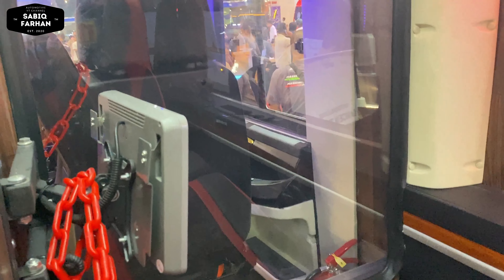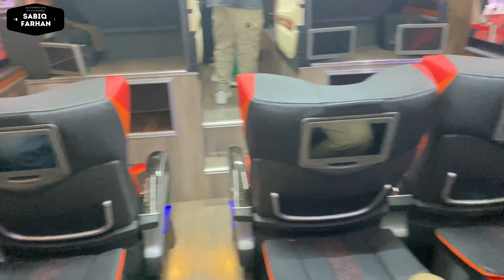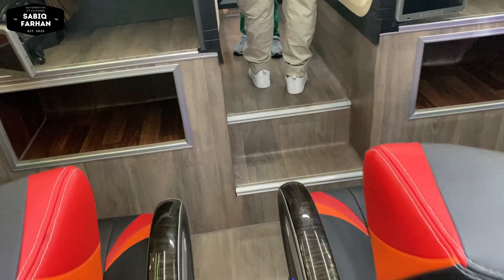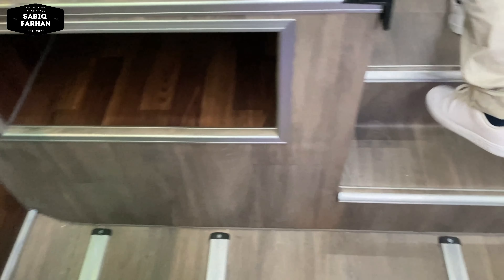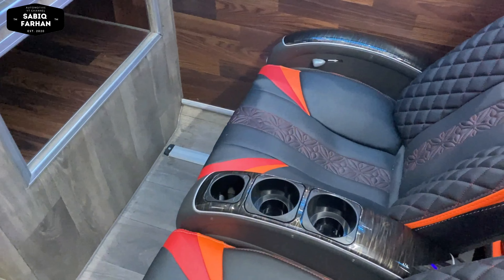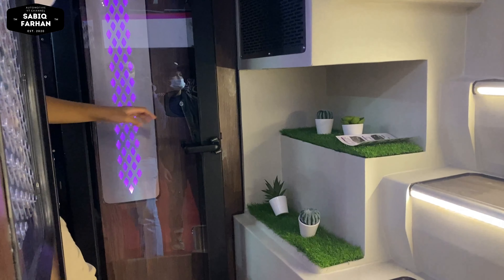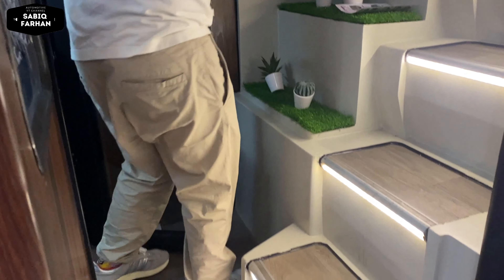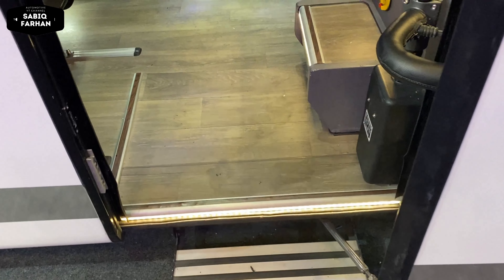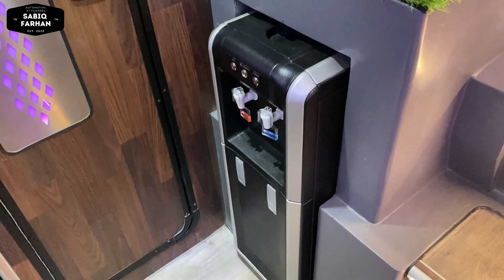Teman-teman wajib jalannya agak jongkok biar tidak kesundul. Untuk bagian dek bawah di belakang sleeper, ini modelnya seperti ini untuk bus dari Rosalia Indah — pesanan dari Rosalia Indah ini tipe yang tertinggi dengan formasi seat 21. Bagian belakang ada sekat antara toilet dan tangga untuk dek ke atas. Kalau yang Volvo B11R milik Harapan Jaya, di sini ada dispenser.